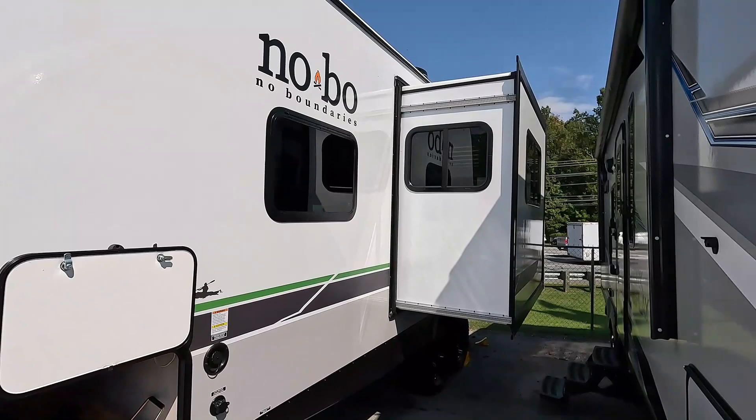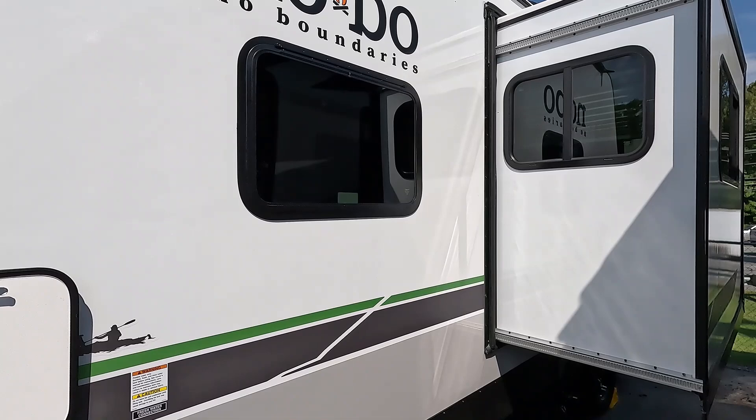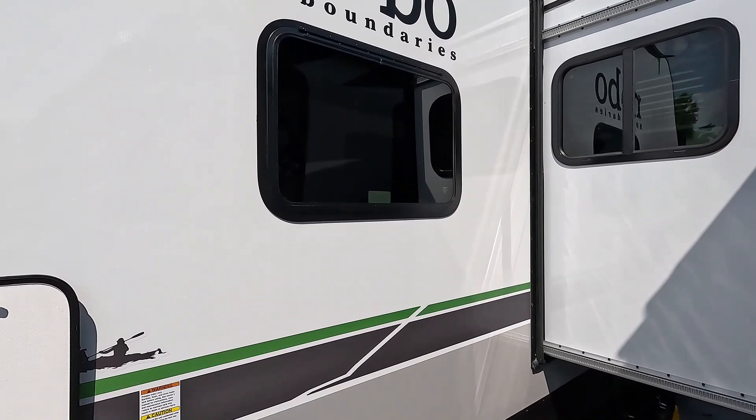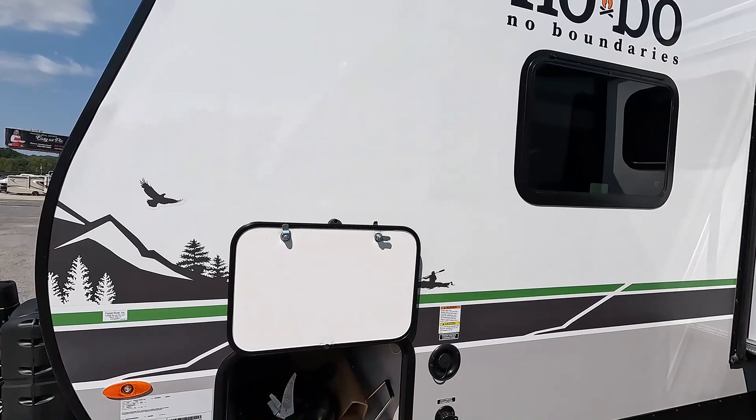Just because you see a price advertised online doesn't mean you can buy it for that price anywhere else. Here, yes you can. If you're coming from out of state and not financing, just bring a cashier's check or do a wire transfer — $34,900 and you've bought a brand new NoBo 20.3, if it's in stock.